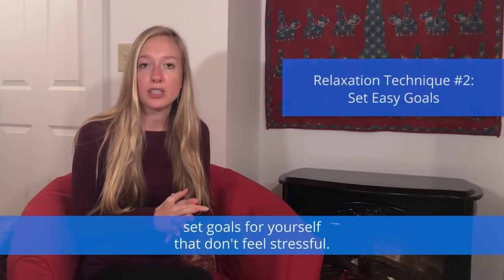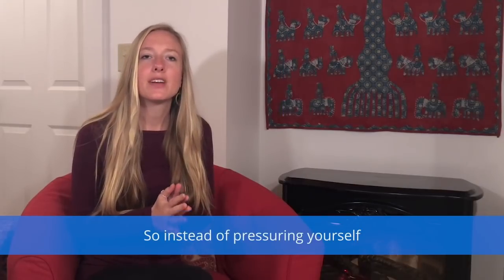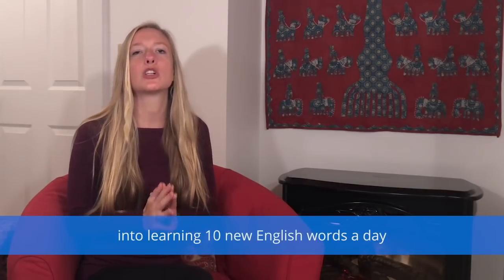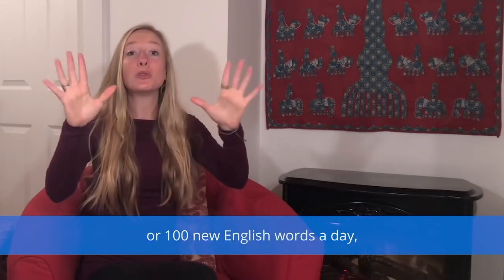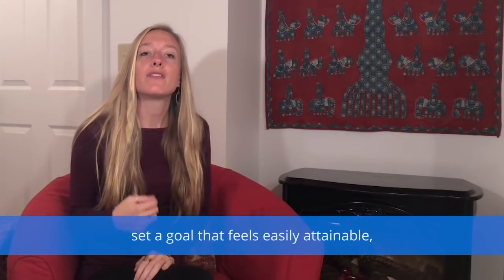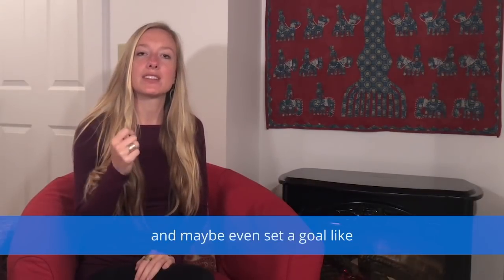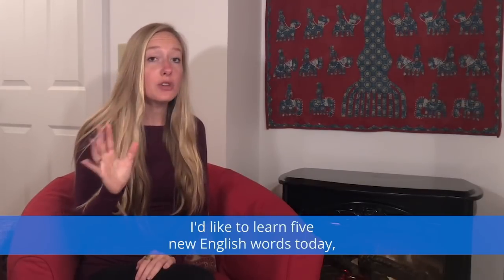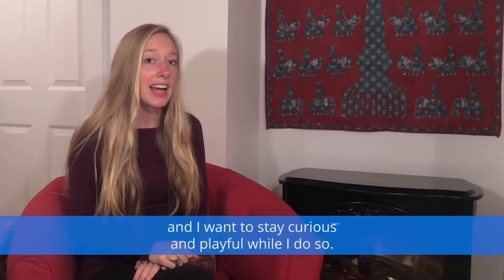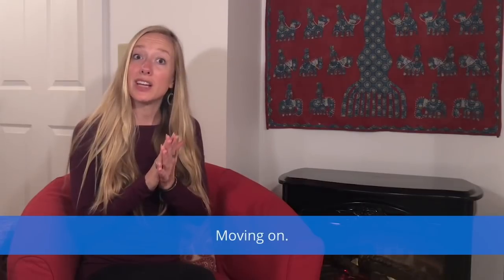The second way to stay relaxed: set goals for yourself that don't feel stressful. Instead of pressuring yourself into learning 10 or 100 new English words a day, set a goal that feels easily attainable. Maybe set a goal like, 'I'd like to learn five new English words today, and I want to stay curious and playful while I do so.'